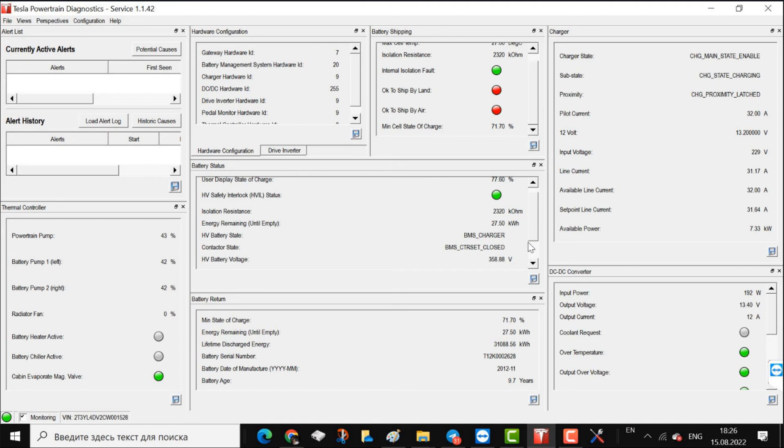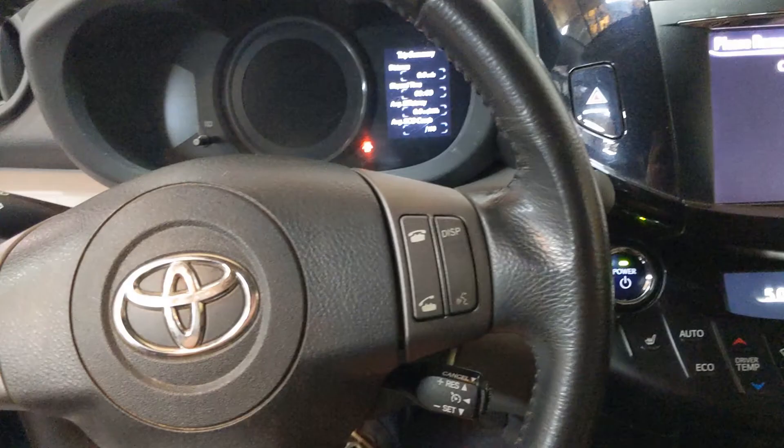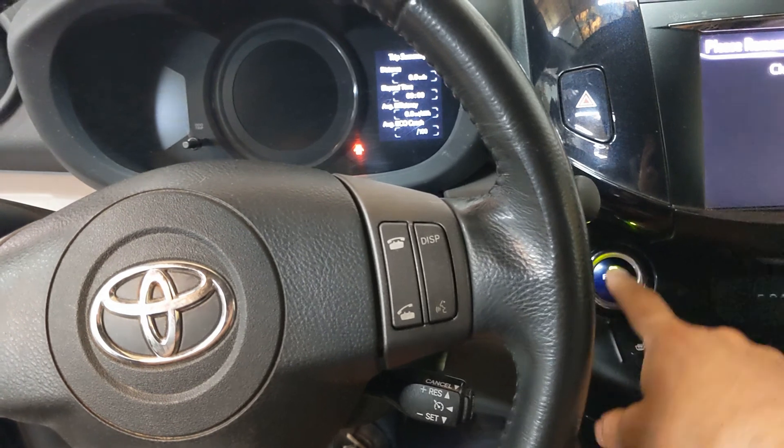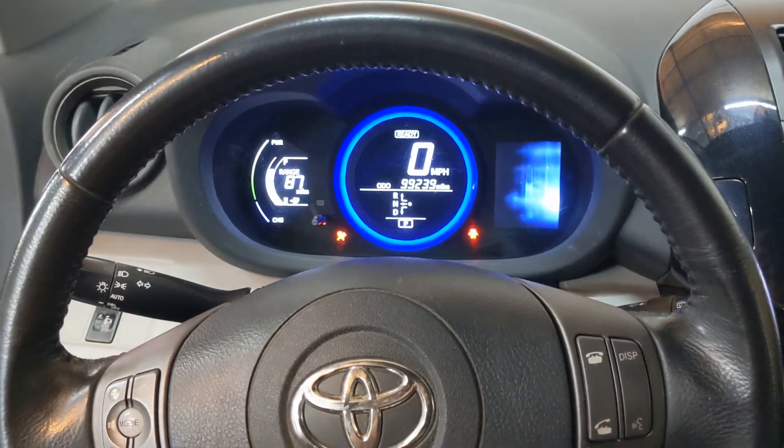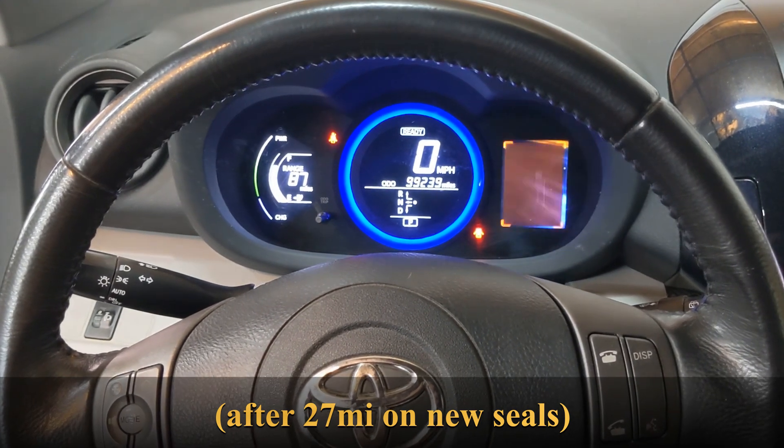After fixing the problem, the screen shows the car while charging. Now when we start the car you hear the contactors, it's ready, and it drives — and it drives very well.